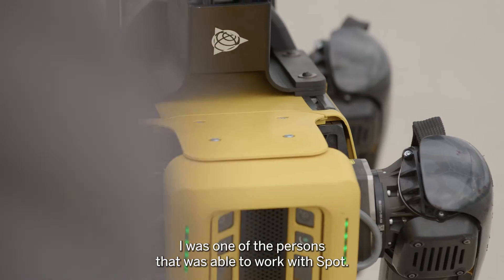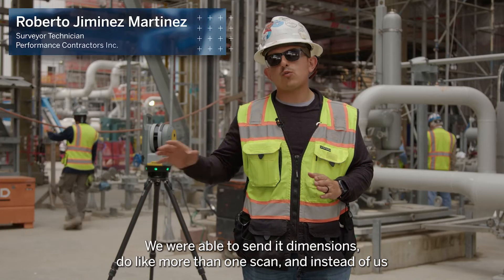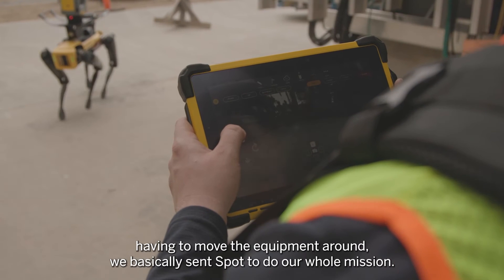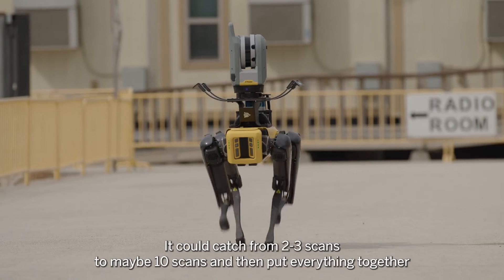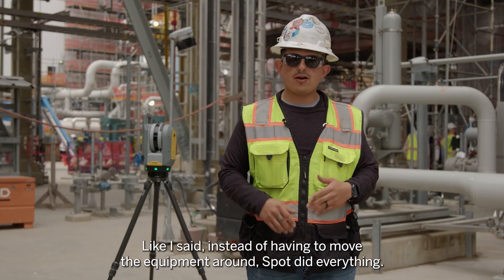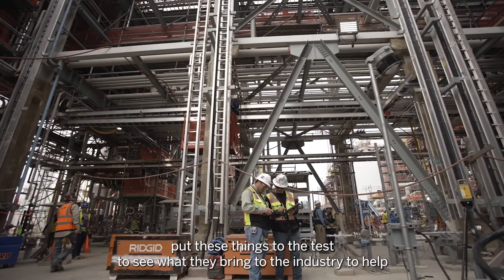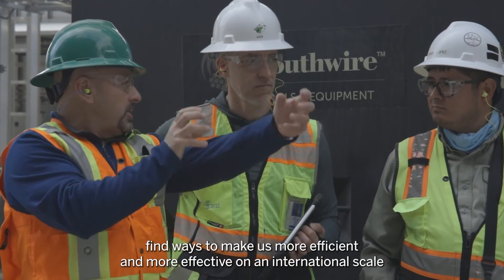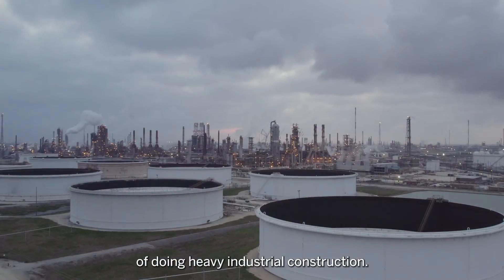I was one of the principals able to work with Spot. We were able to send it on missions to do more than one scan. Instead of us having to move the equipment around, we basically sent Spot to do a whole mission — covering two or three scans up to maybe ten scans and putting everything together. It's about taking advantage of these tools, putting them to the test to see what they bring to the industry, and finding ways to make us more efficient and effective on an international scale of heavy industrial construction.